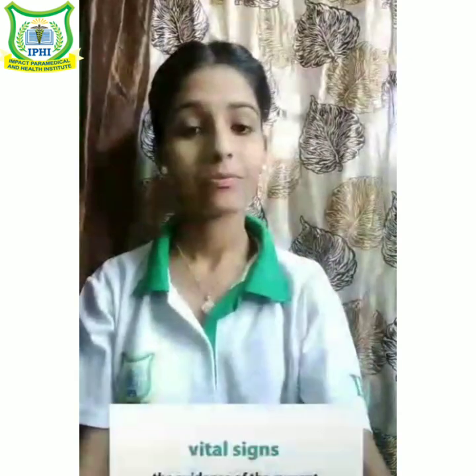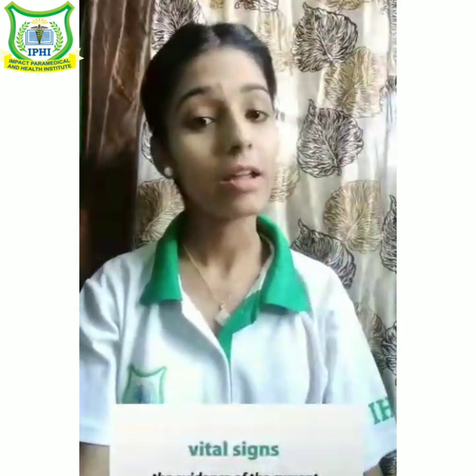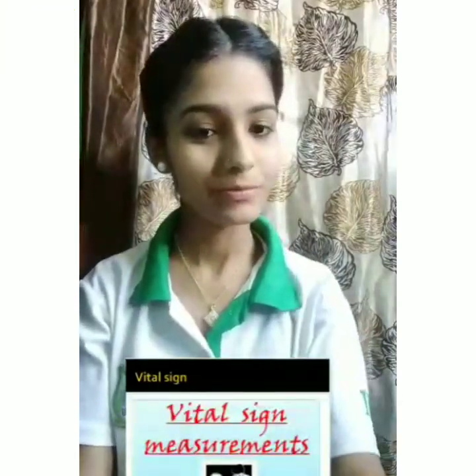The reason why we take vital signs is that they are useful in detecting or monitoring medical problems, and even in getting clues to possible diseases and showing progress towards recovery. So thanks, and now we all know what vital signs are and what their purpose is. Thank you.